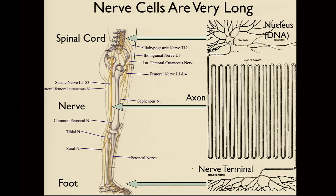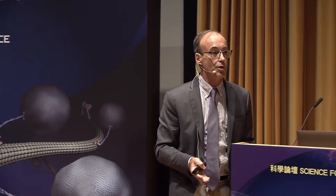All of this belongs to one single cell. The factory where all the proteins needed by the cell are made is up in the cell body in the spinal cord, so those building blocks of proteins and membranes have to be shipped all the way down to the end near your foot. The goods have to be delivered from the factory down to the end of the nerve.